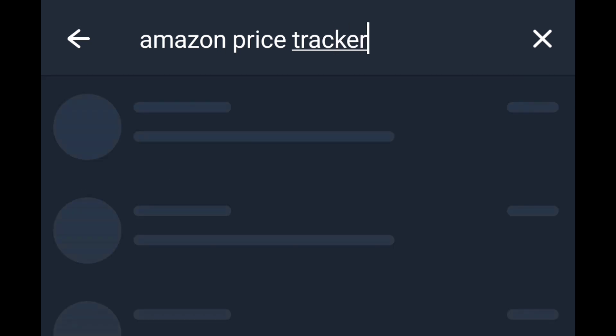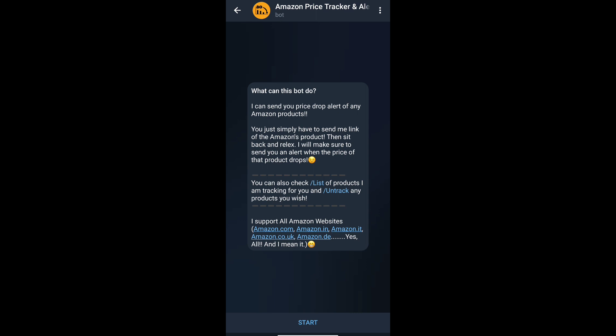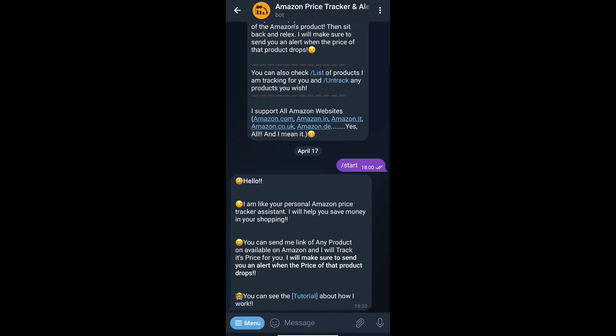This bot is very very useful for those who are waiting to buy premium products from Amazon. Start your bot. It will show you some messages.